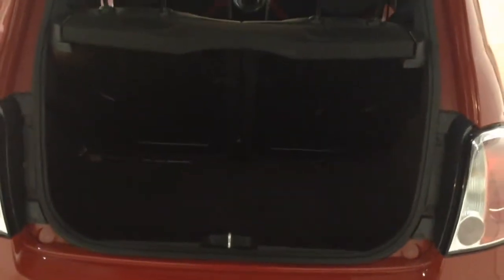In the boot you've got a decent-sized boot space with a 50/50 rear seat split, so you can pop the seats down to accommodate extra luggage. As you can see, this is a three-door vehicle, so in order to get into the back seats you need to pop the front ones forward via the handle here.